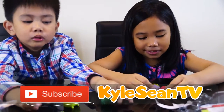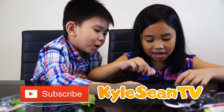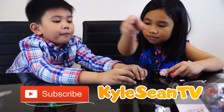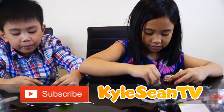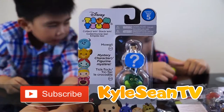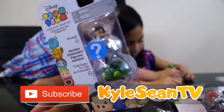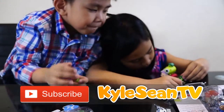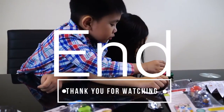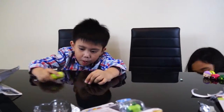Thank you, kids, for watching Kyle Sean TV! Don't forget to like and share our channel. And also, if you're looking for toys like this one, visit our website at KyleSeanTV.ca. Our website is an Amazon affiliate website — all the products that you see are affiliated to Amazon.